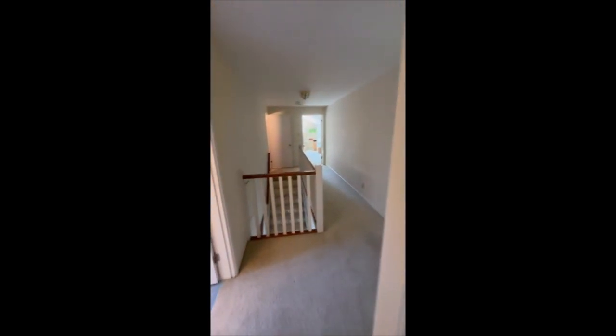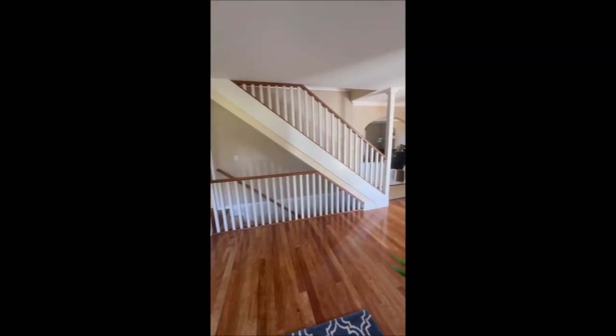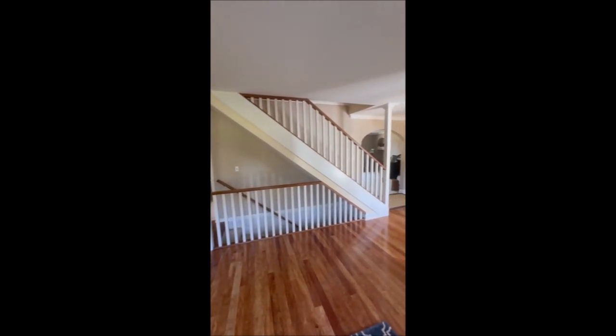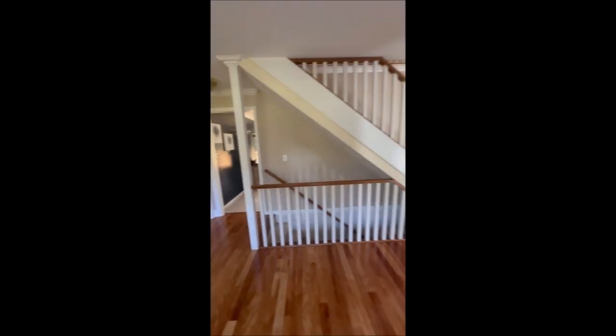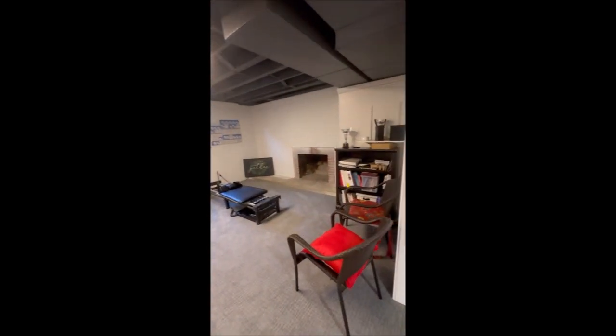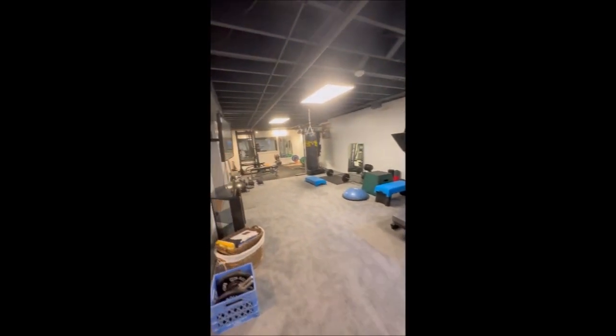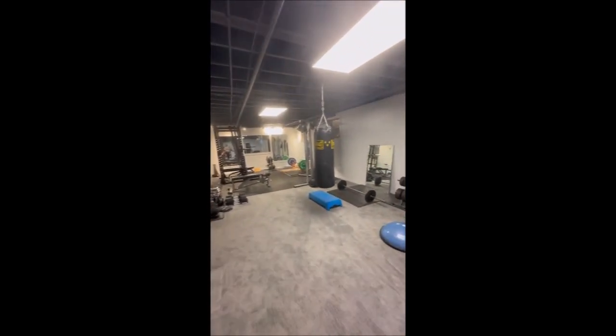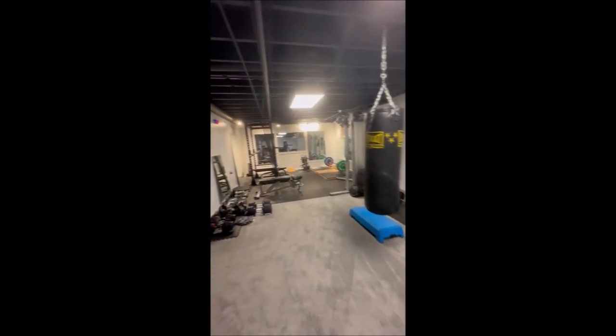We're going to go downstairs. I just wanted to give you a glimpse of this staircase — it's just beautiful. And now we're going down into the basement. Welcome to the basement. We have another fireplace down here, and another very large area that can be used as a workout room or a recreational area. There's just so many things you could utilize this space for.